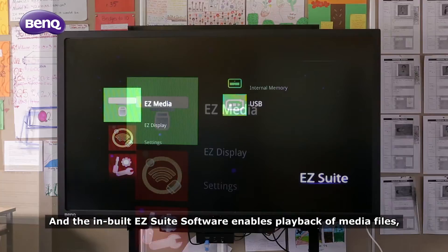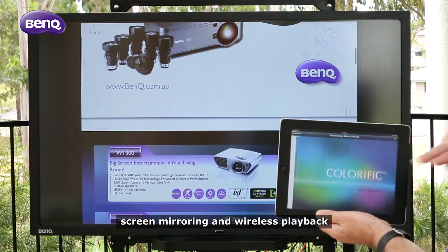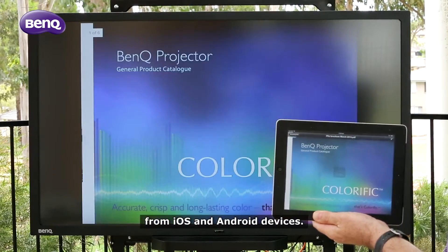The in-built EasySuite software enables playback of media files, screen mirroring, and wireless playback from iOS and Android devices.